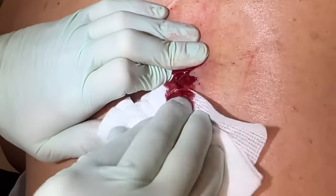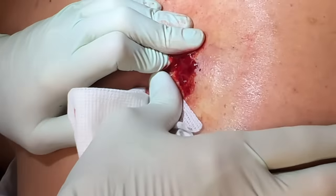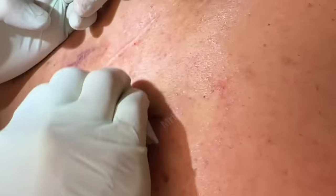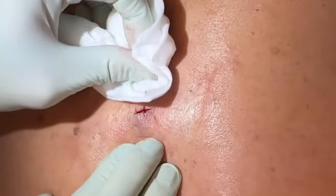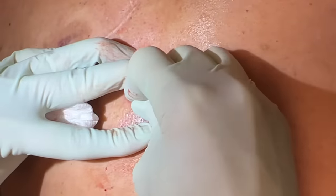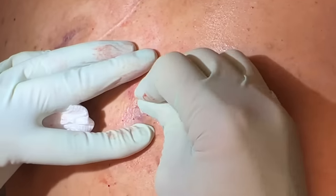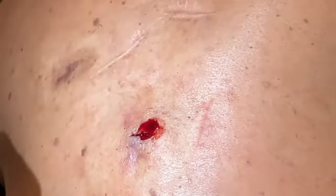Pushing from all different angles here. I may open that just a little bit more — right there. He's got really thick skin so I want to give it an opening for some of the cyst contents to come out.